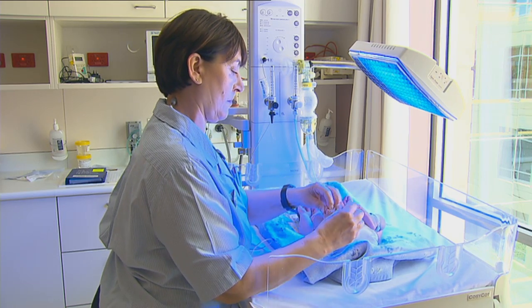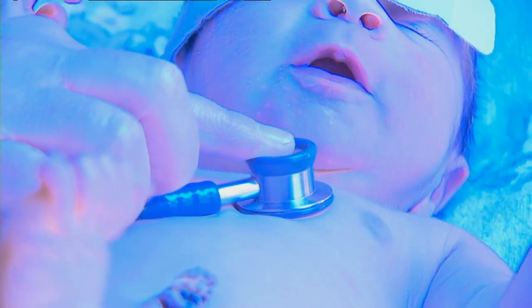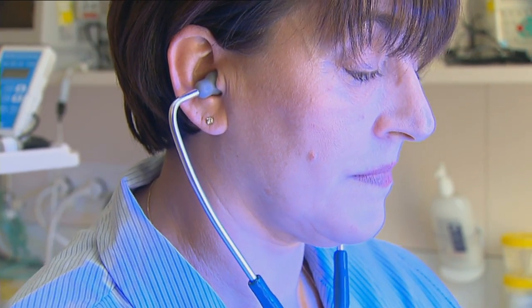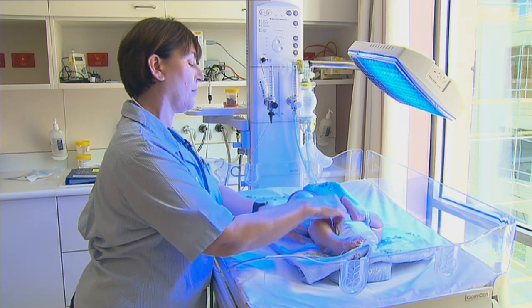Most babies only require 24 to 48 hours of phototherapy. Fluids are still very important and feeds may be increased to help infants pass the bilirubin in their stools and to prevent dehydration secondary to the warming effects of phototherapy. The nursing staff will guide you on the right feeding plan for your child.